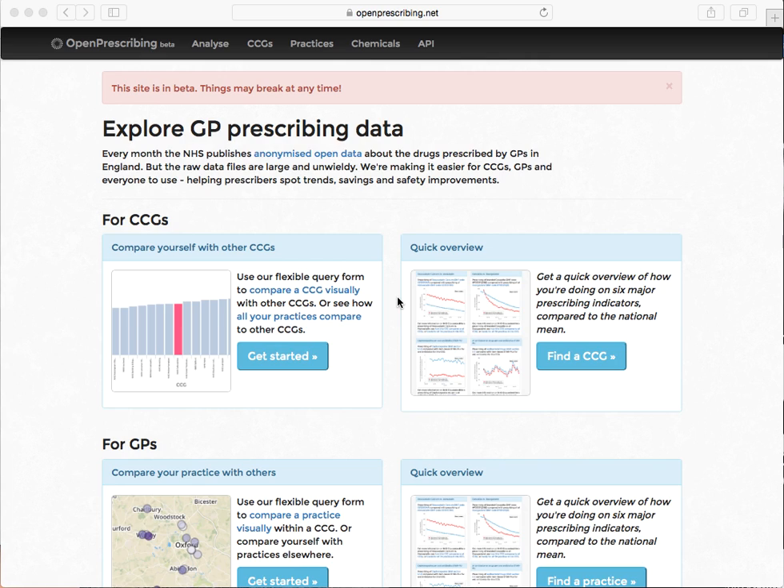There's a very quick run-through of the new OpenPrescribing.net service built by Anna Powell-Smith and Ben Goldecker — that's me — from the University of Oxford Evidence-Based Medicine Data Lab.